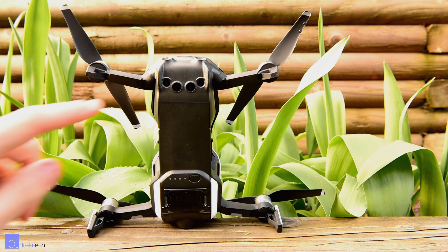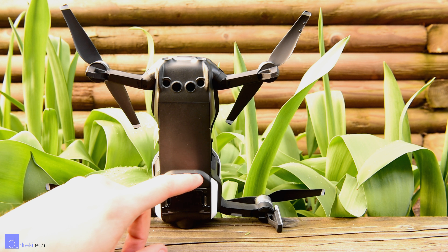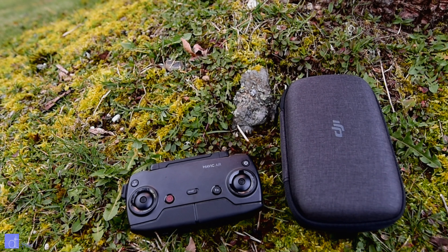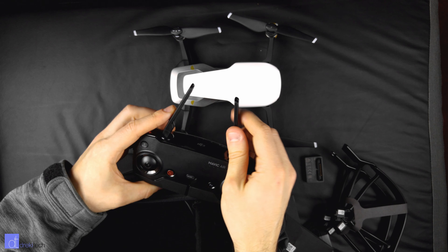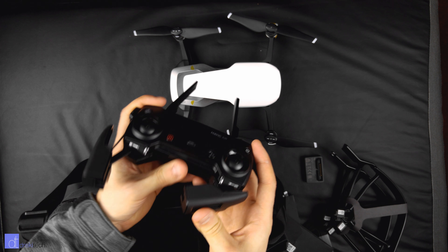I got the Fly More combo, which came with the bag, the hard case, three batteries, remote, prop guards, extra blades — everything that you need to fly. I would recommend getting this kit over the base kit just because of the extra batteries. Once you fly this, you're going to want to fly it more.